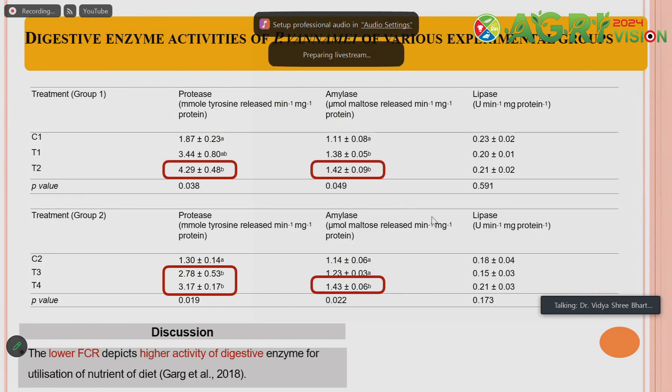For digestive enzyme activity, the experiment maintained two stocking densities. In both cases where activated biochar was applied, different enzymes — protease, amylase, and lipase — were measured. There is no significant difference for lipase, but there is significant difference in the concentration of protease and amylase as compared to the control. At higher stocking density also, biochar and activated biochar application showed significant difference in these two enzymes compared to the control.